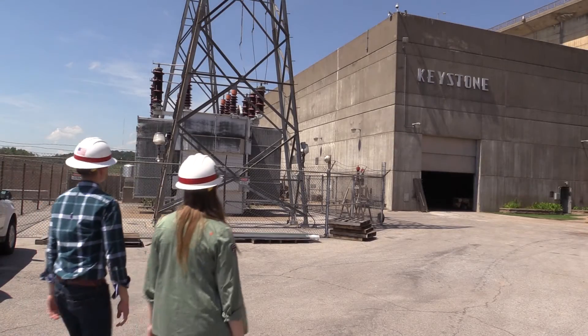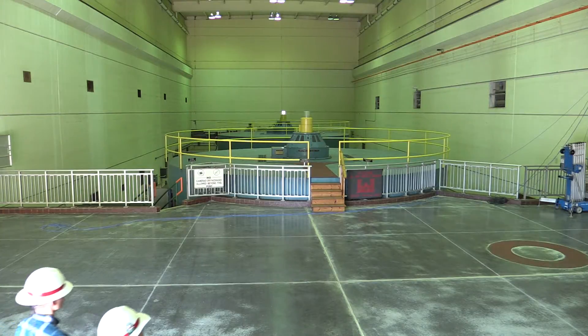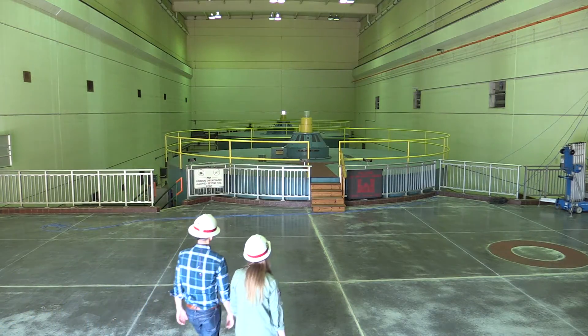Through it all, the hydropower mission of Tulsa District is to make electrical power available safely, efficiently, and reliably — to make sure you have the electricity you need.